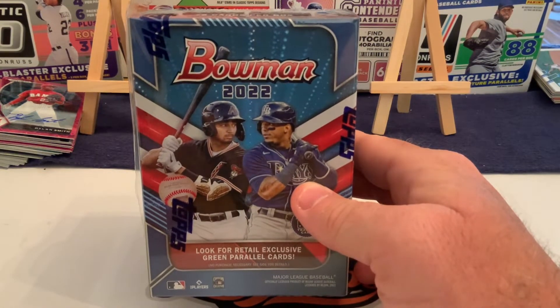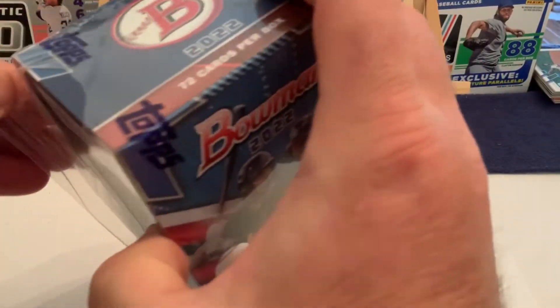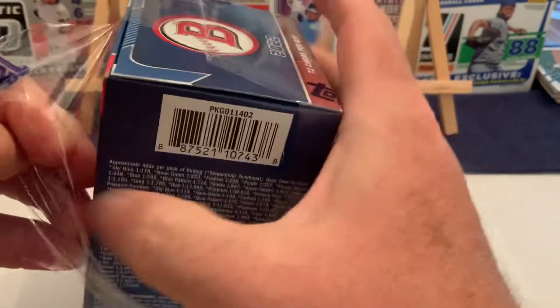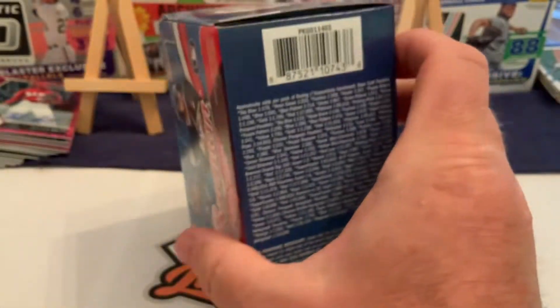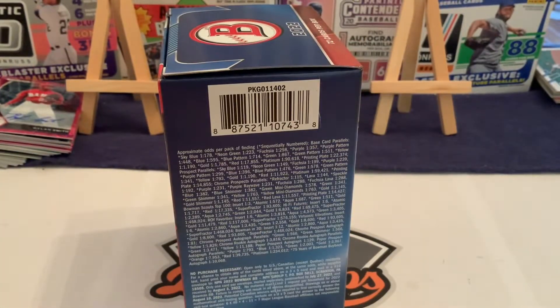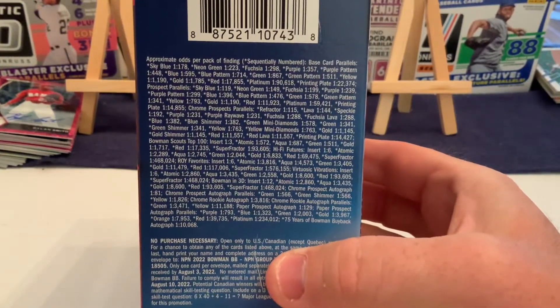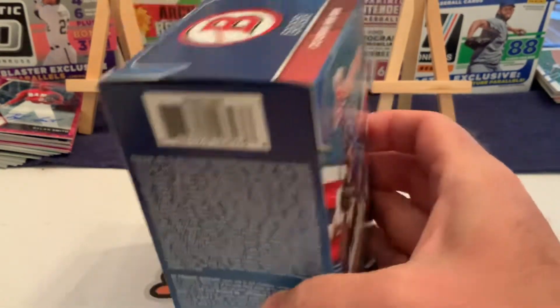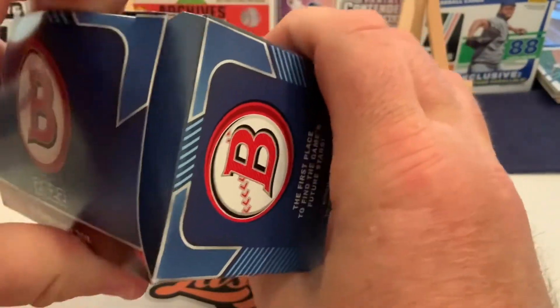So we are going to do blaster box number two. I haven't really seen any fat packs for this product this year, which is a little disappointing because we did last year and there was a lot of camo product that came in. We haven't seen any of those on our shelves this year. You can pause the video to see what the odds are if you want.